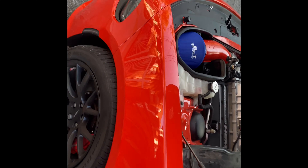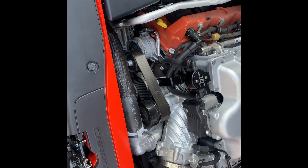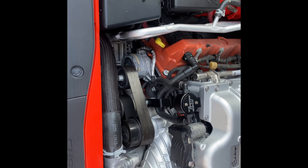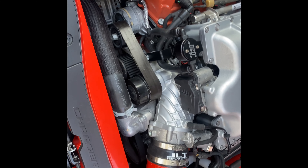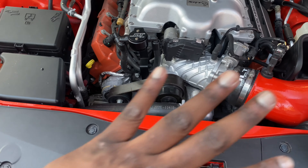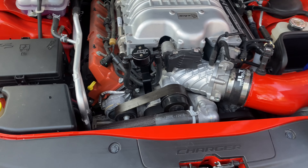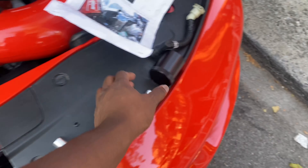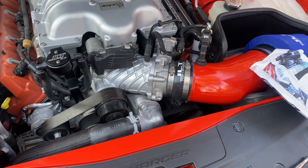Hellcat back looking clean, man. Got intake on there — JLT, holla at me. All right, after 30 minutes of getting pissed off I finally got it on there. This thing made me curse. It's not because it's hard — the engine's hot and I'm impatient, so those things don't mix. Ended up with a couple burns on the hand, but it's on there, sturdy.